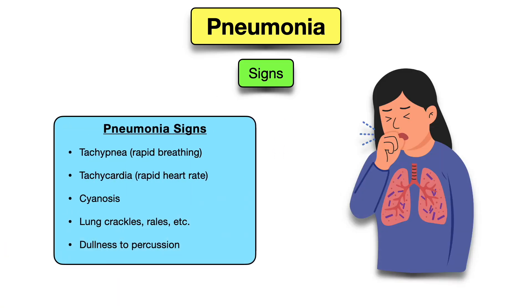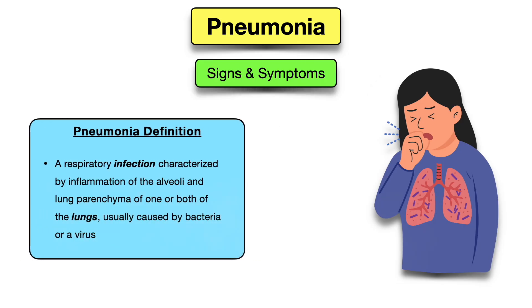Signs of pneumonia may include tachypnea (rapid breathing), tachycardia (rapid heart rate), and cyanosis, which is a bluish discoloration of the skin or lips. Lung crackles may be heard on auscultation, and there may be dullness to percussion of the chest.